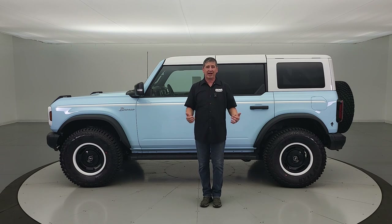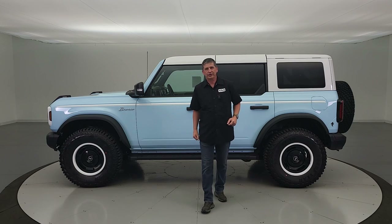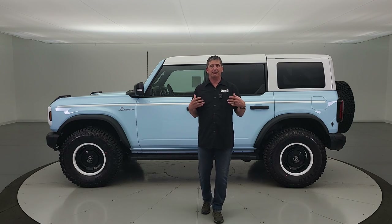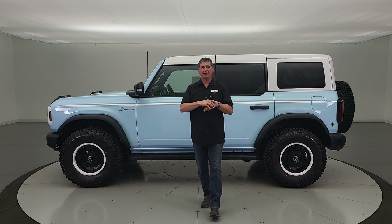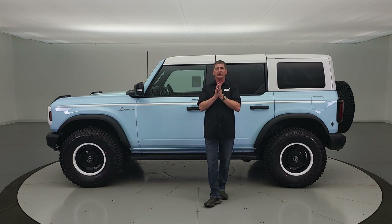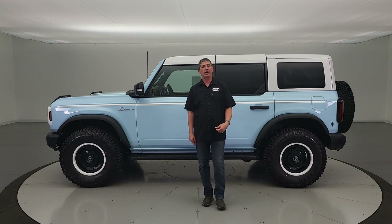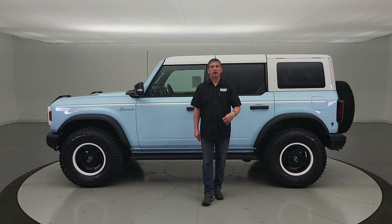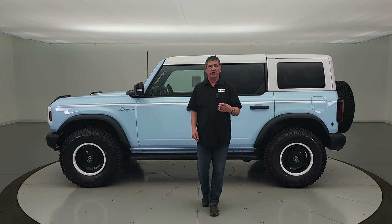Let's dive in and talk about some mechanical features first, then we'll talk about safety features. The only engine available on this is the 2.7-liter EcoBoost paired with a 10-speed automatic transmission. Because of that, you're going to have trail control, one-pedal drive, and trail turn assist all included.